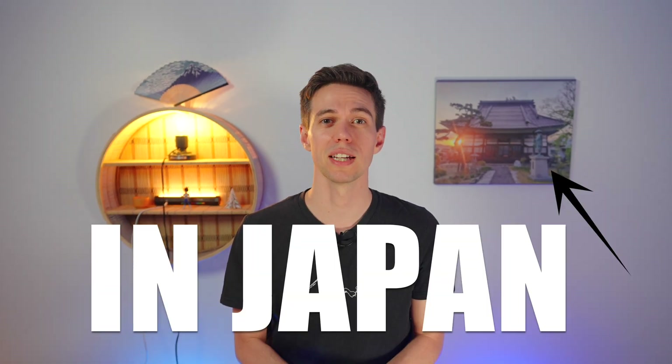I then worked for a Japanese company in Tokyo for close to four and a half years, both as a software engineer and engineering manager. In that capacity, I interviewed more than a hundred people. Today, I will share with you what I learned — how to get an IT job in Japan.